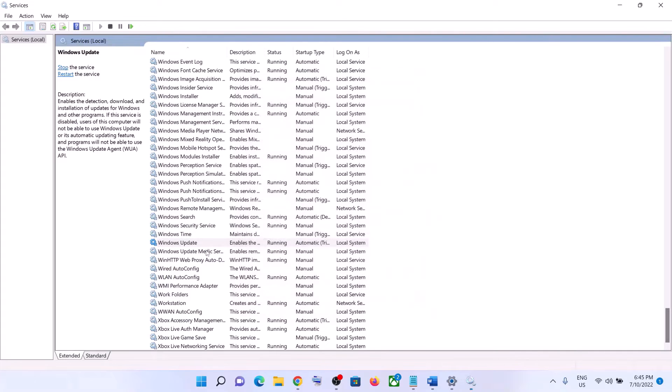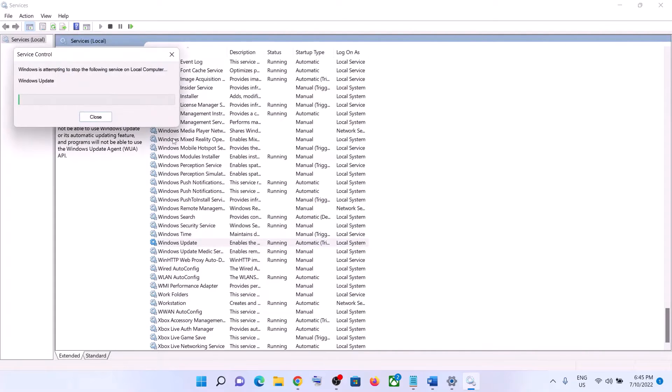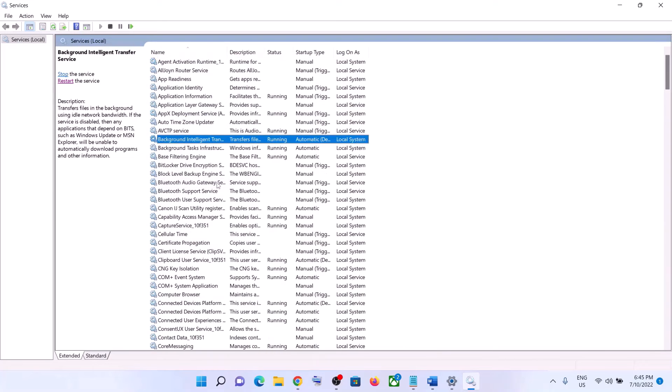Then click on OK. With Windows Update selected, click on Restart the Service. Once done, find Background Intelligent Transfer Service in the list.